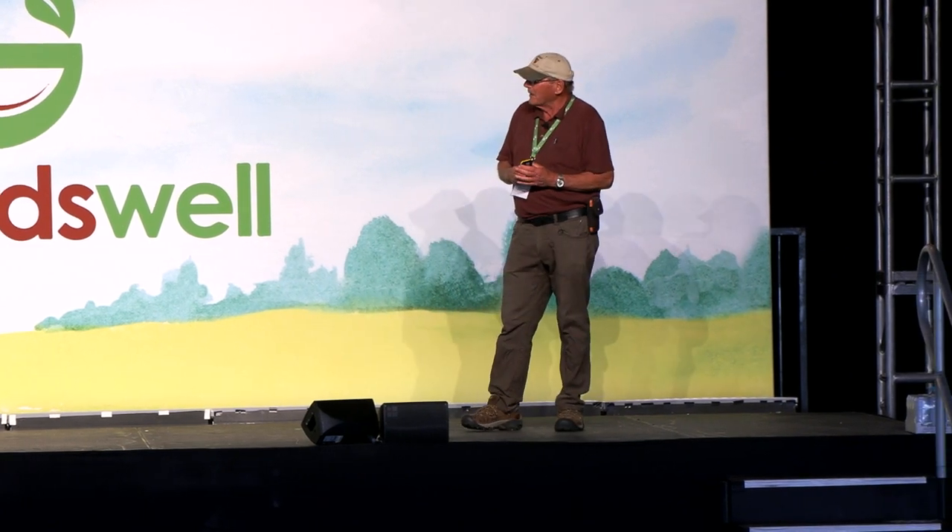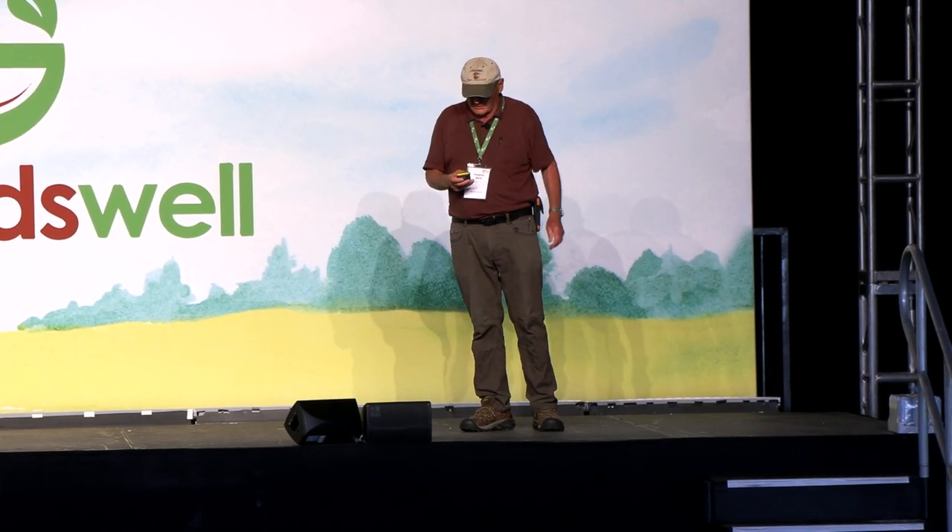My name is Duane Beck. I manage the Dakota Lakes Research Farm at Pierre, South Dakota. We're going to go through a little bit of a history of what we do there. In the area around us, we're about 98% no-till farmers now. I myself have not done tillage since the mid-1980s. So if you have trepidation about whether the system works, it works. I've seen it work all over North and South America and much of Europe and Ukraine.